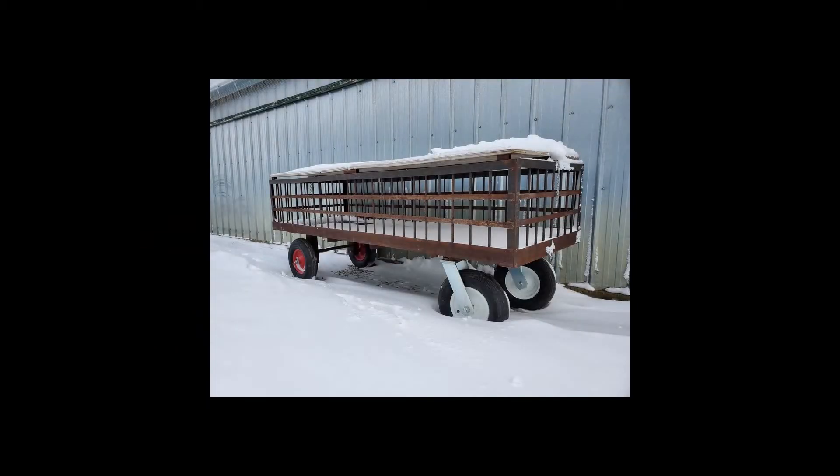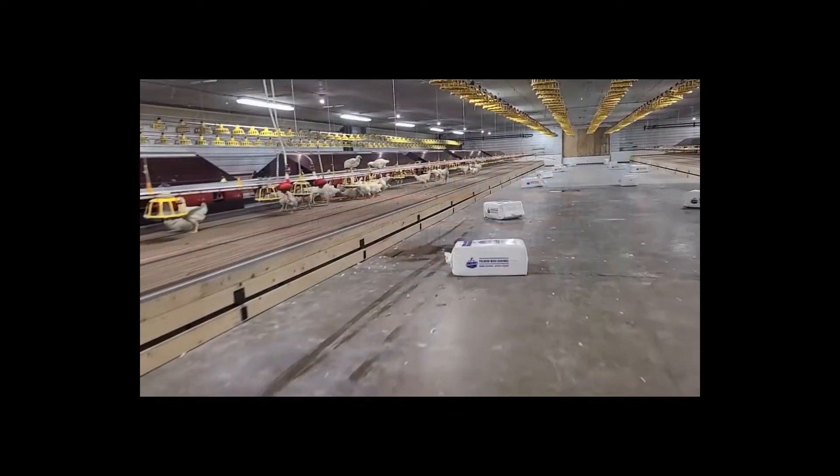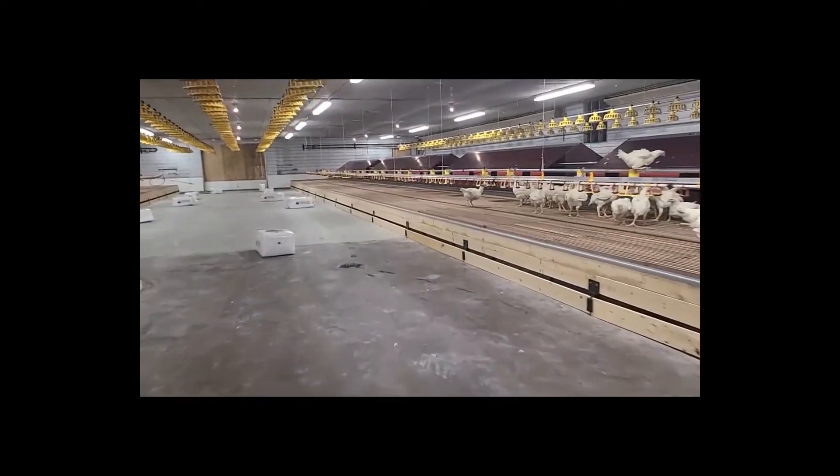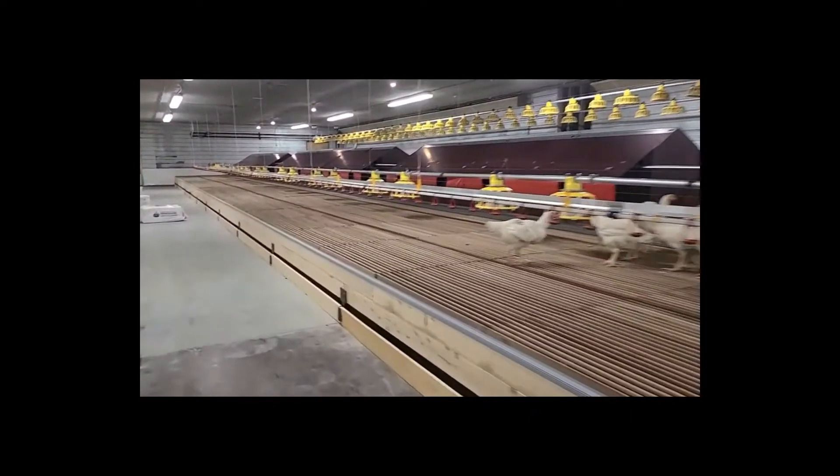We use these carts to transfer our birds from one barn to the next. We transfer our roosters two weeks before the hens just so they can get familiar with their environment before the hens join.